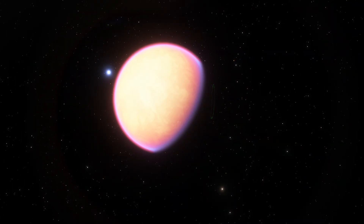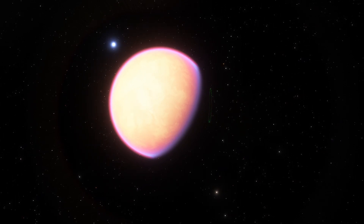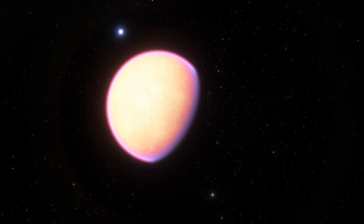And yet, when it comes to sizes of planets — specifically their mass and radius — there are some limitations. And for that, we have physics to blame.